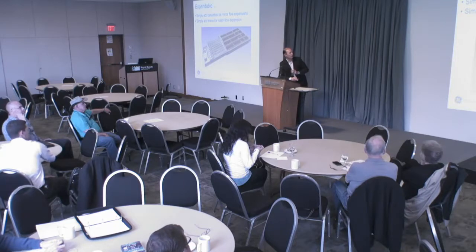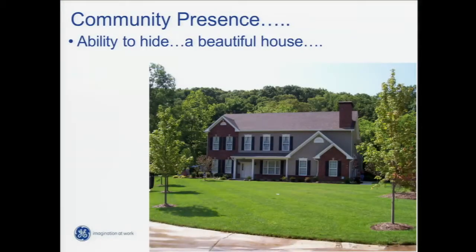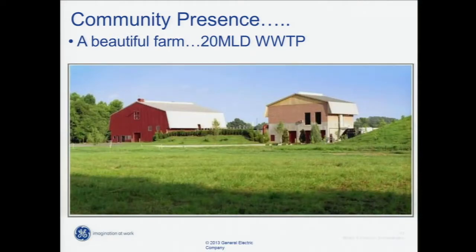We have a technology that's modular in nature and very easy to expand as flows go up. Community presence — the ability to hide. This beautiful house is not a house; this is a wastewater treatment plant built by somebody who needed to hide it in the community. You can see this door does not look normal for a residential house, but inside is pretty much all process equipment and bioreactor tanks. Same thing in a more rural setting — this looks like a beautiful farm but is actually a 20 MLD wastewater treatment plant made to look like a barn that fits in the rural setting.